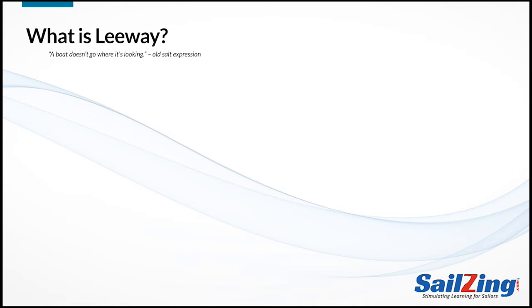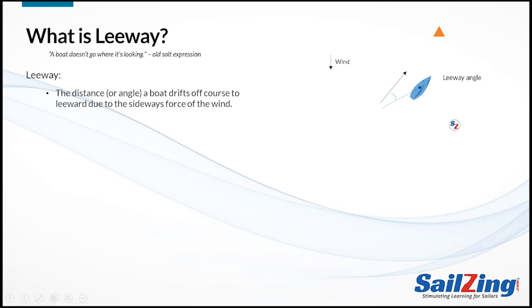Let's start by showing what leeway is and why it exists. Leeway is the distance or angle a boat drifts off course to leeward due to the sideways force of the wind. Notice how the boat's bow is pointing toward the mark but the boat is slipping to leeward — this is because the wind is pushing the boat sideways. The angle between the boat's heading and its actual track through the water is called the leeway angle.